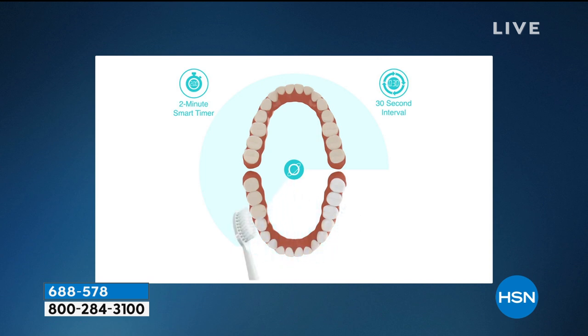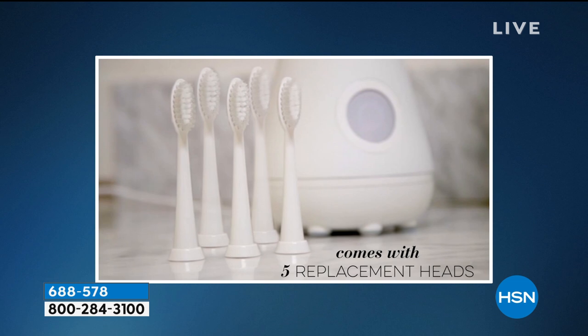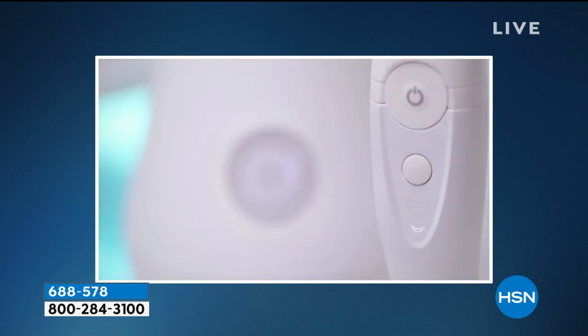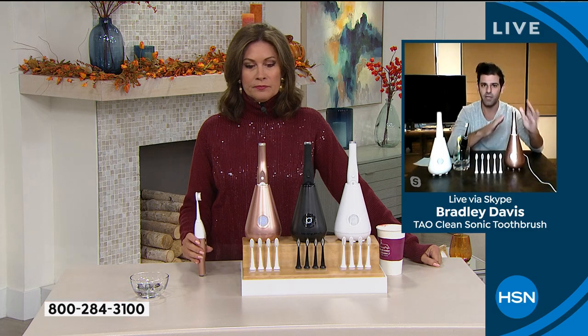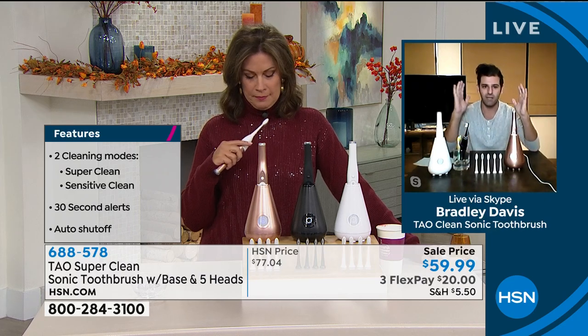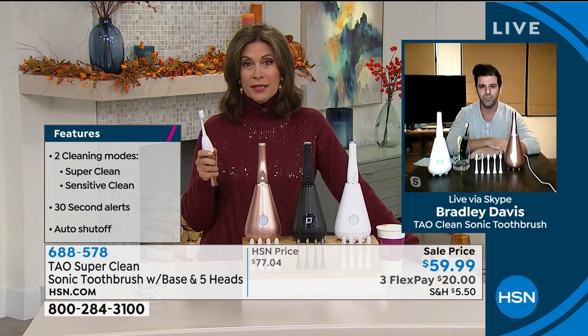The five replacement heads are included — kind of unheard of. The value here at HSN is the best anywhere. It's our favorite partner and we wanted to give the HSN community something really special. Start with an incredible design — have you ever seen a design like this in a toothbrush? You have to keep your toothbrush somewhere. Are you keeping it in a drawer, in a glass where it just sits there exposed?